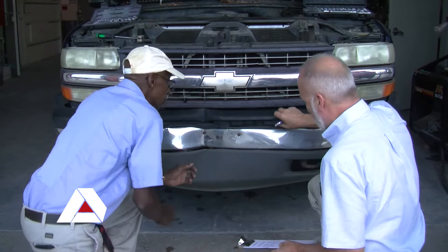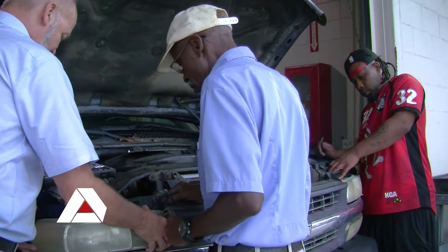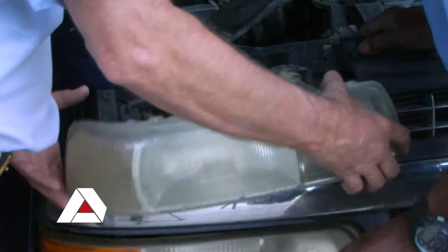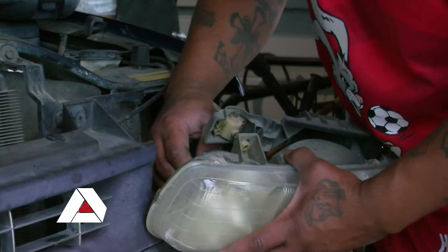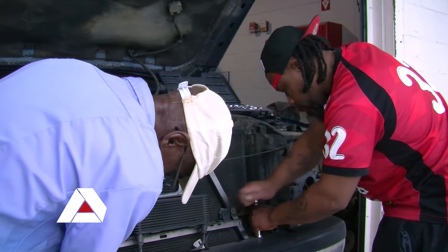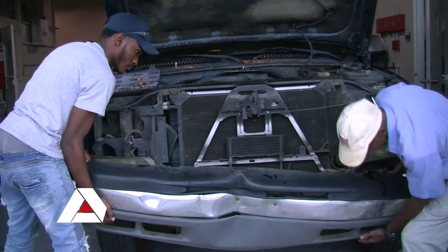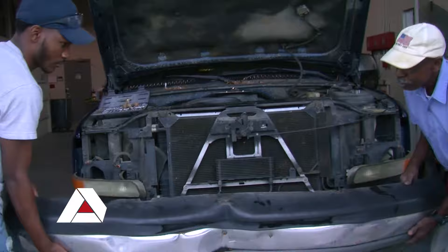Automotive Collision Repair is not just the cosmetic side. We also go into electricals as well as some mechanical work. So coming out of Automotive Collision Repair, you could be a mechanic, you could have electrical skills, you could also be a body man, or a refinisher, as well as detailing. It's a lot of options out there for you to get a job coming in.